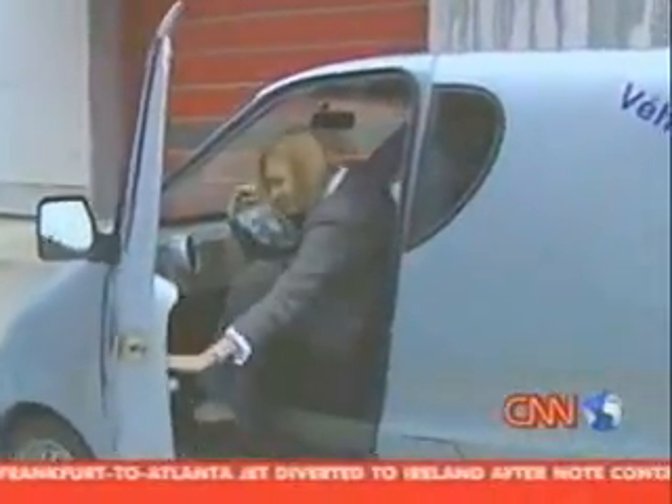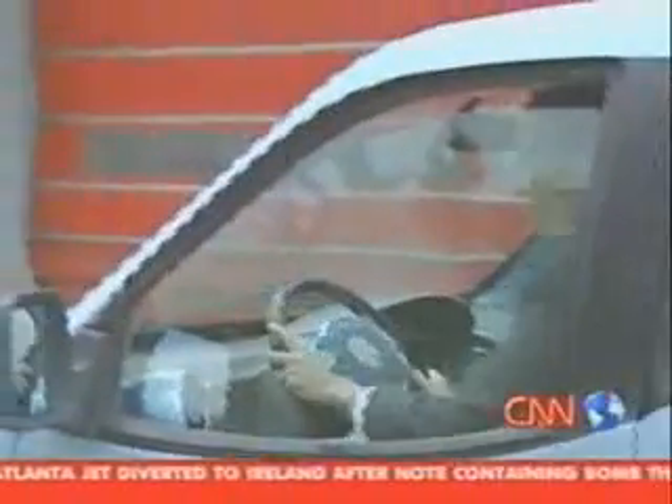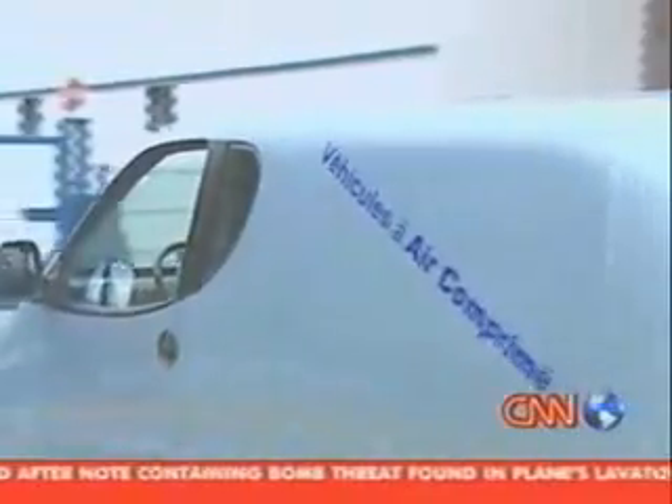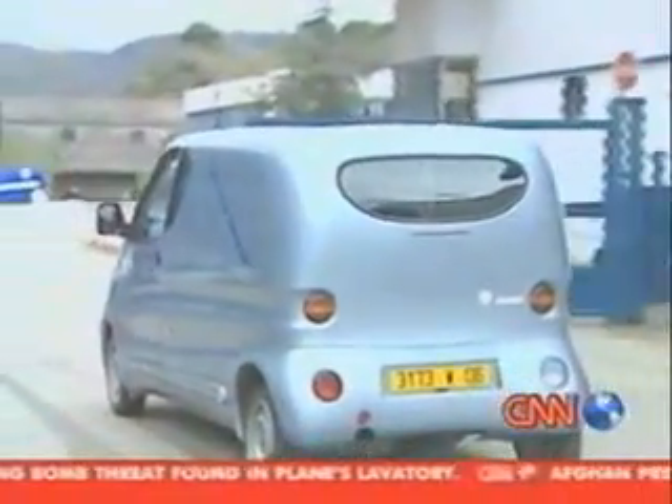That's when Guy Negre's dream of putting a non-polluting car on our roads will be put to the test. Until then, though, they need to be careful about who they let drive their prototype. Robin Curnow for Global Challenges, in France.